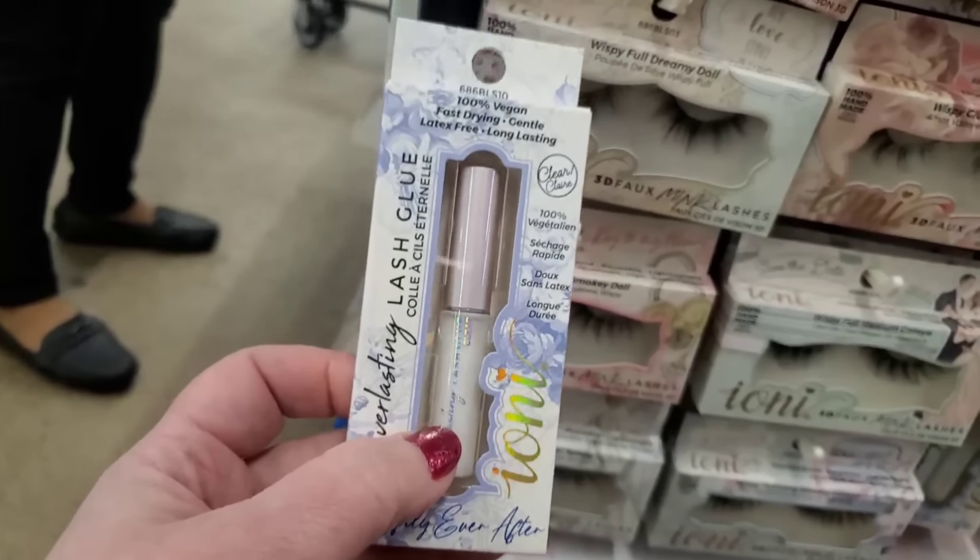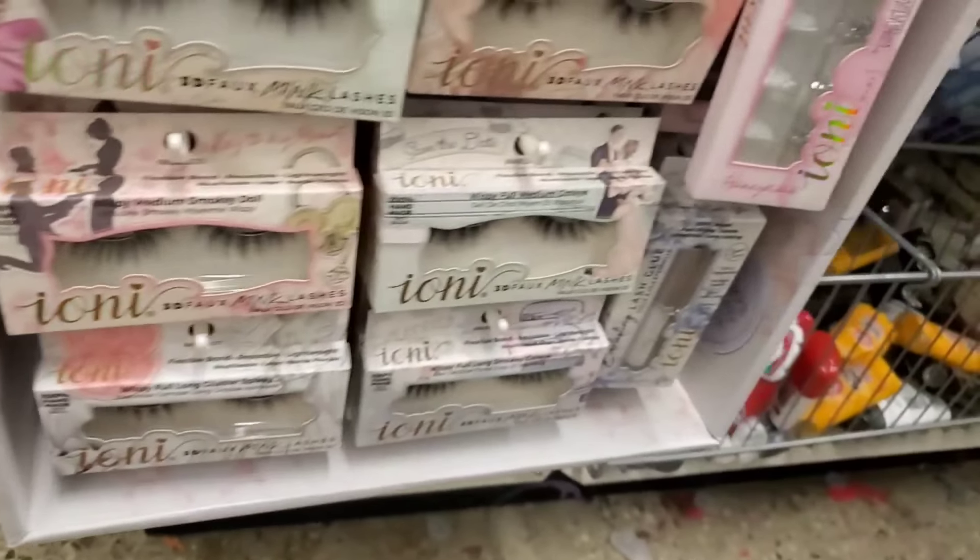This would be a nice, maybe, bridal shower gift for a friend. Look, it says First Date — it has the whole story on the side, it's so sweet. I'm going to love this, I can already tell.